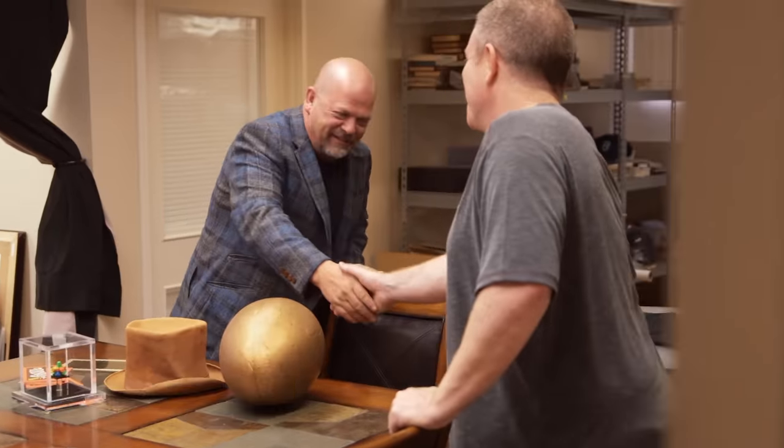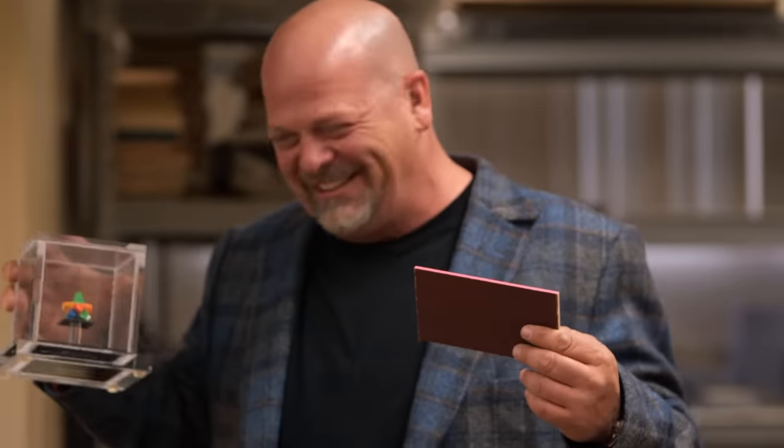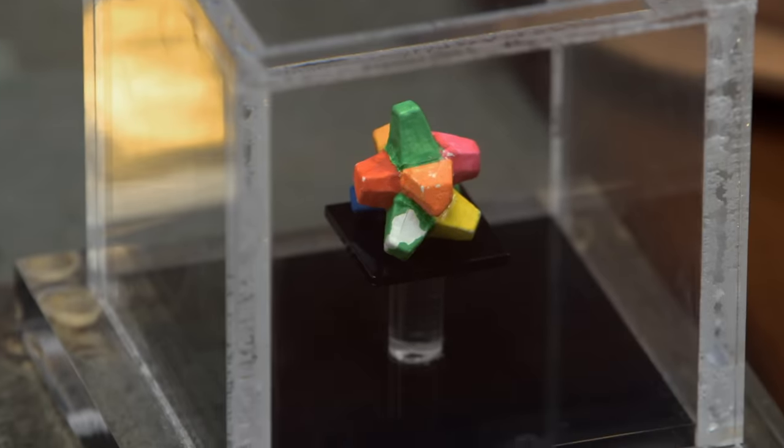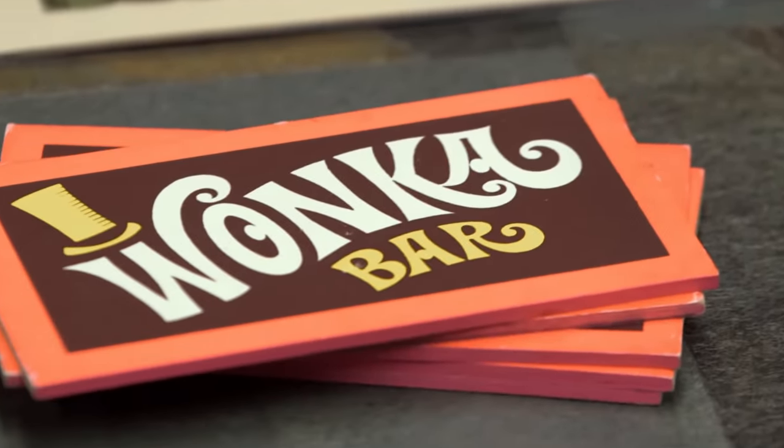It's like the fountain of youth. I'm seven years old again. These are crazy pricey, but putting these things in the shop will bring people in. They're in amazing condition. They have all the provenance in the world. They're 100% legit. They are wanted, and these collectors pay insane money.